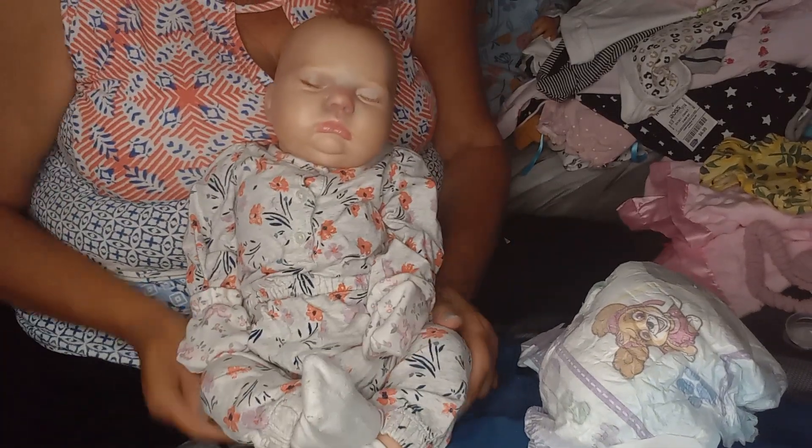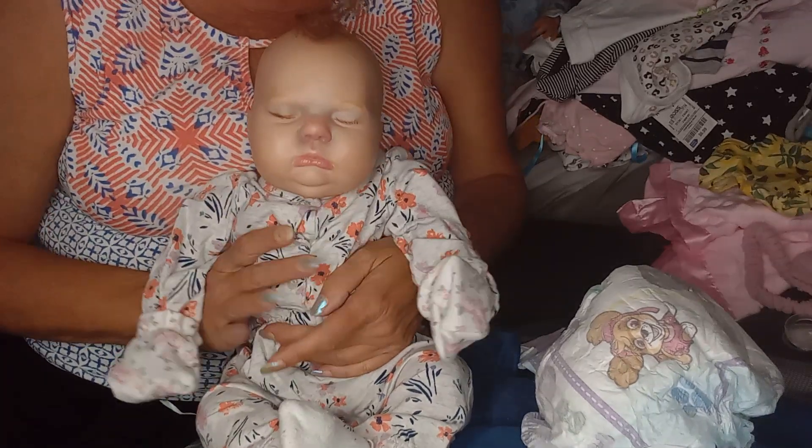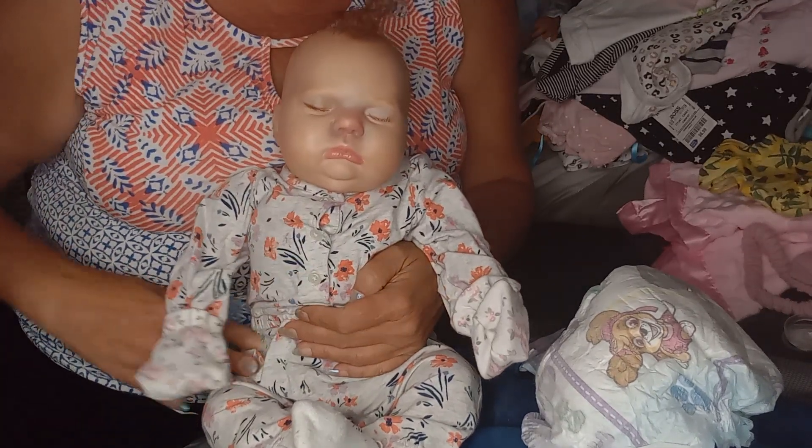I'm so excited she's here, so I'm going to get off here and I'm going to change her outfit and get her all cutesy and I will talk to you all later. Bye.